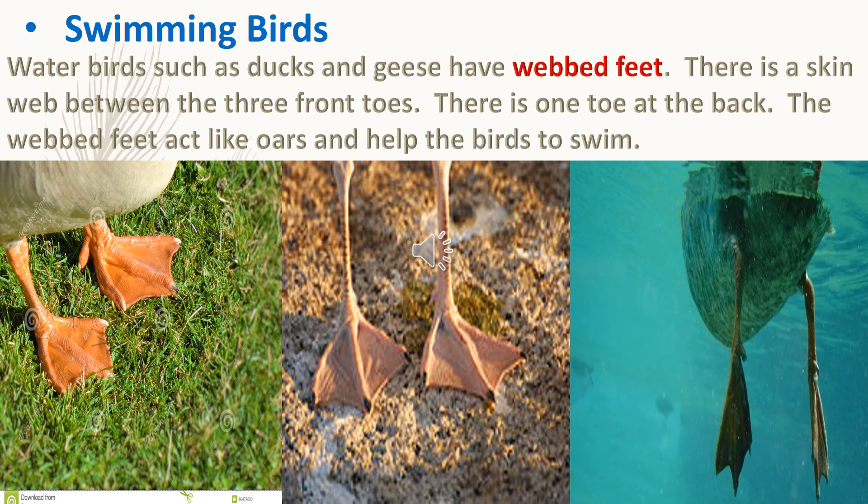Swimming birds: water birds such as ducks and geese have webbed feet. There is a skin web between the three front toes, and one toe at the back. The webbed feet act like oars and help the birds to swim.